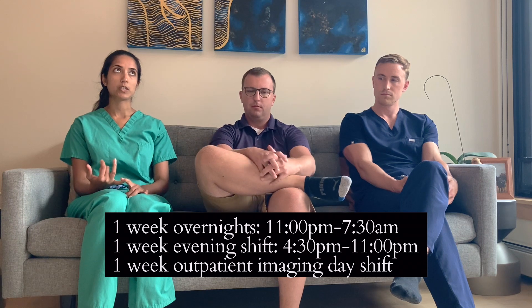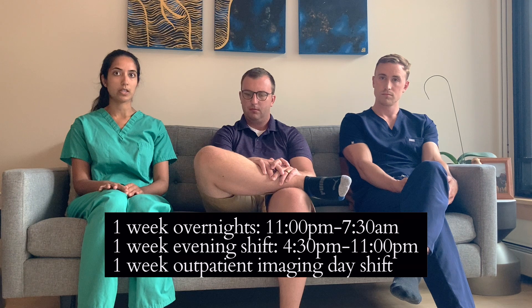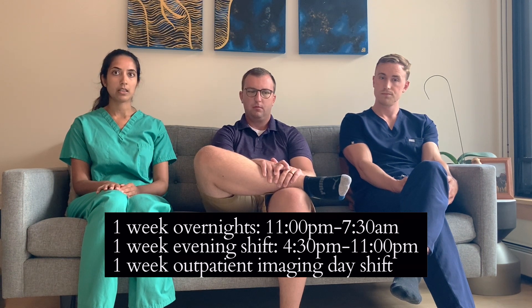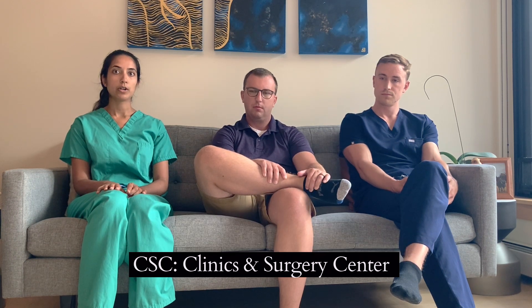There's also an evening week at Hennepin from 4:30pm to 11pm, similar to overnights except you don't read x-rays — just cross-sectional imaging. The third week of your call block is at the CSB, where you're reading outpatient imaging. It's a good mix over those three weeks, and you get a ton of learning. The call blocks run Sunday through Friday.